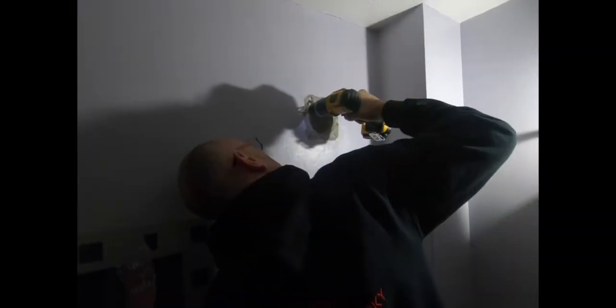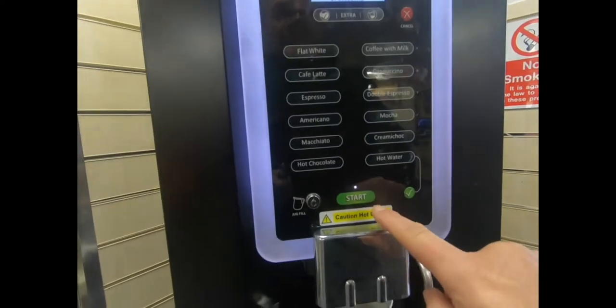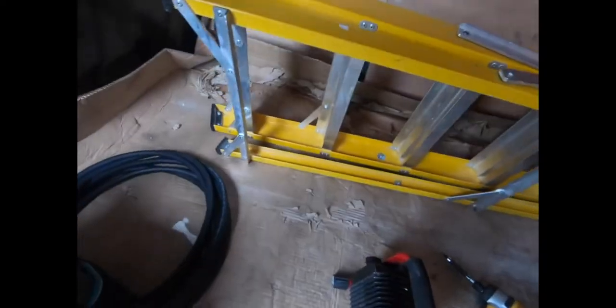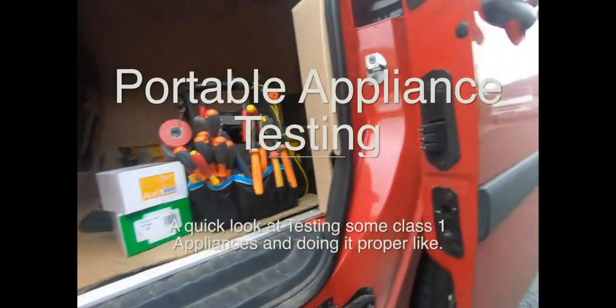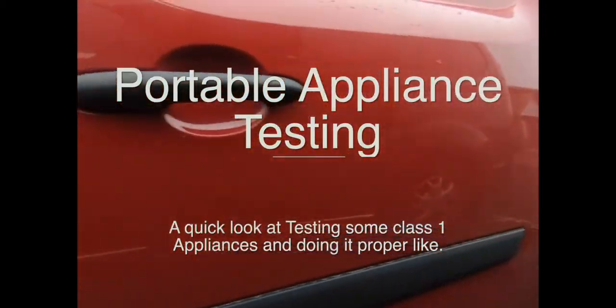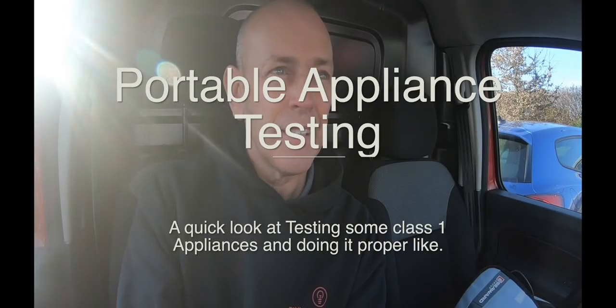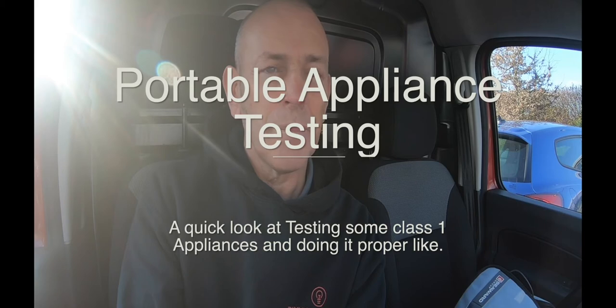Okay, we've turned up on site. We're on a portable appliance testing job today. This is just a small company.